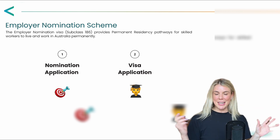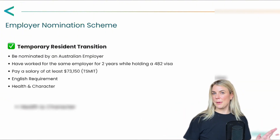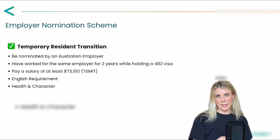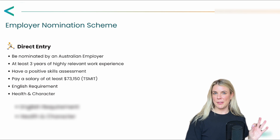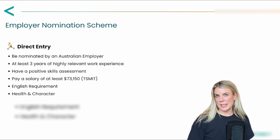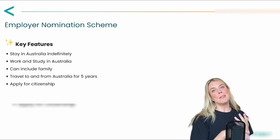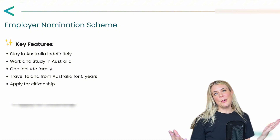This subclass has two main streams: the direct entry stream and the temporary resident transition stream. A key requirement of the temporary resident transition pathway is that the applicant must have worked for two years whilst holding a 482 visa and remaining in the position with the company. Other requirements are listed on this slide. For direct entry, the applicant must hold a valid skills assessment and have a minimum of three years experience in the nominated occupation. Key features include the ability to work and study in Australia, remain in Australia indefinitely, and of course bring all of your family to join you on this permanent visa.